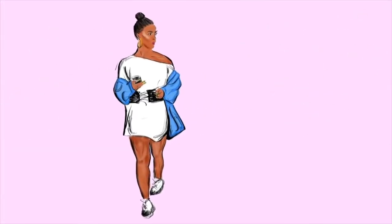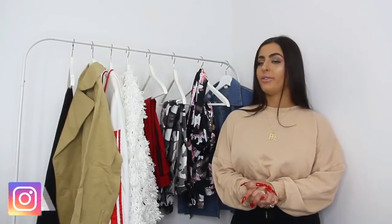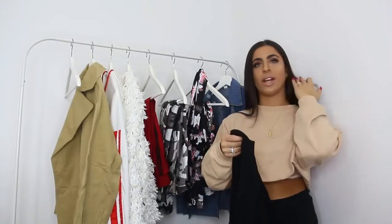If you guys are new here, what's up — I'm Sae and welcome to my channel! So we're going to start off with trousers. I was very, very disappointed with this item — it is a hundred percent see-through. I don't know if that's what it's supposed to be.